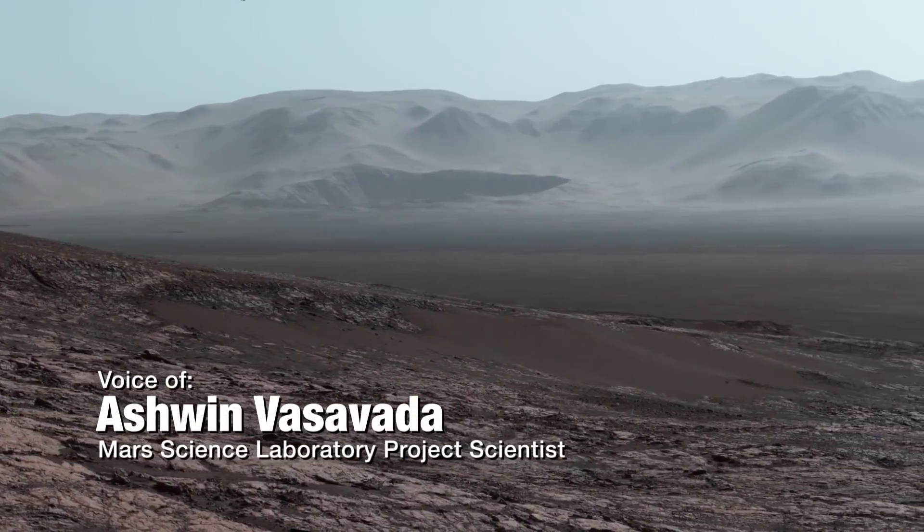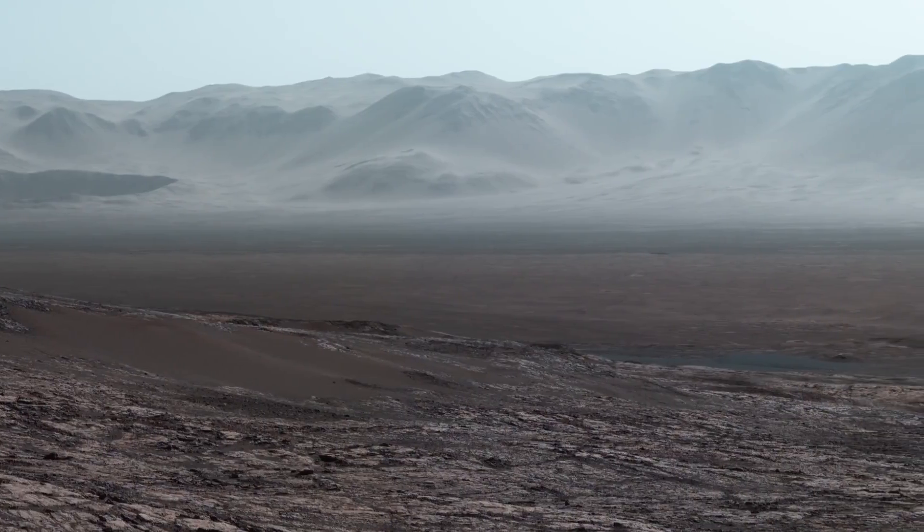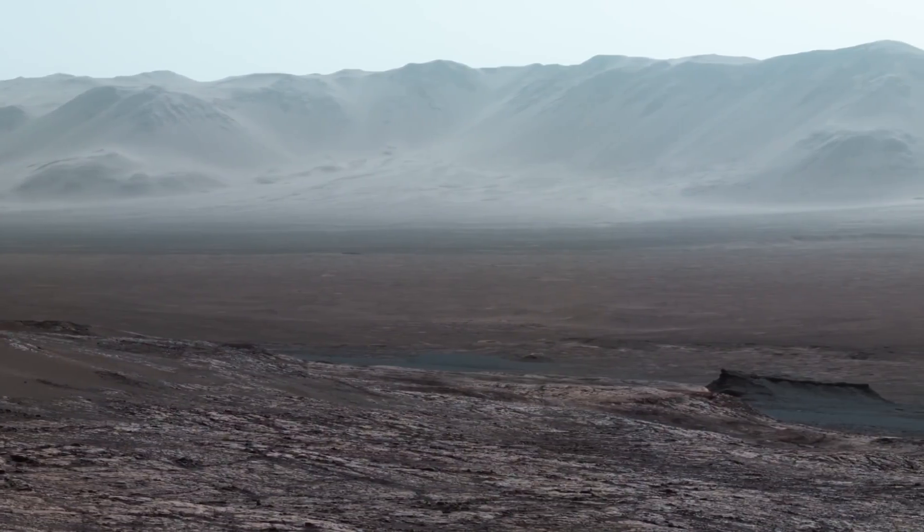When the Curiosity rover climbed a ridge and the skies cleared up during Martian winter, we had the chance to take this amazing panorama, and I'm really glad we did.